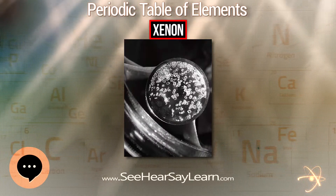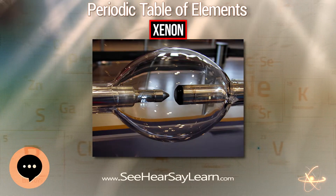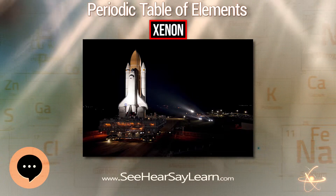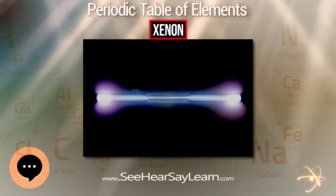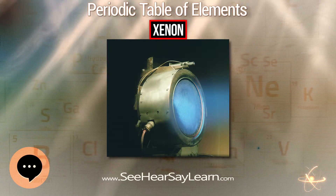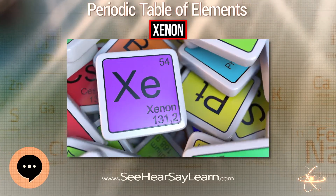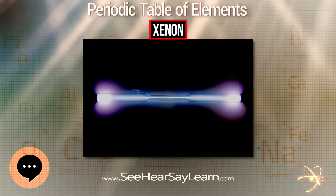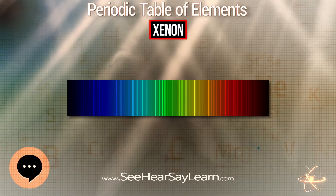For example, the atmosphere of Mars shows a xenon abundance similar to that of Earth, but Mars shows a greater abundance of ¹²⁹Xe than the Earth or the Sun. Since this isotope is generated by radioactive decay, the result may indicate that Mars lost most of its primordial atmosphere, possibly within the first 100 million years after the planet was formed. In another example, excess ¹²⁹Xe found in carbon dioxide well gases from New Mexico is believed to be from the decay of mantle-derived gases from soon after Earth's formation.